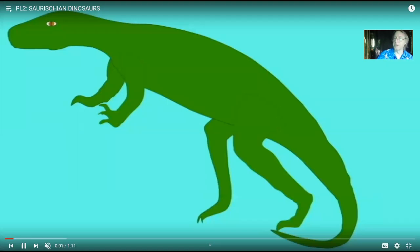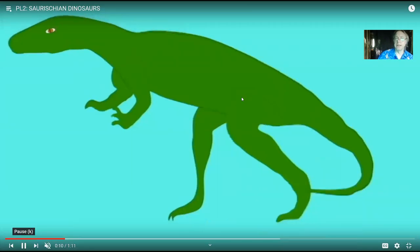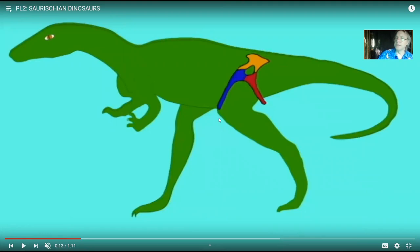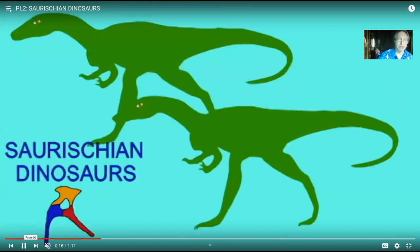When dinosaurs first appeared in the Triassic period — there were no dinosaurs in the Paleozoic era nor in the early Triassic — the earliest ones we have, and the majority in the Triassic, had a hip where the ischium projected backwards and the pubis bone projects forwards. That's kind of normal, similar to the dinosauromorphs. The name we give to that is lizard hip, or saurischian.